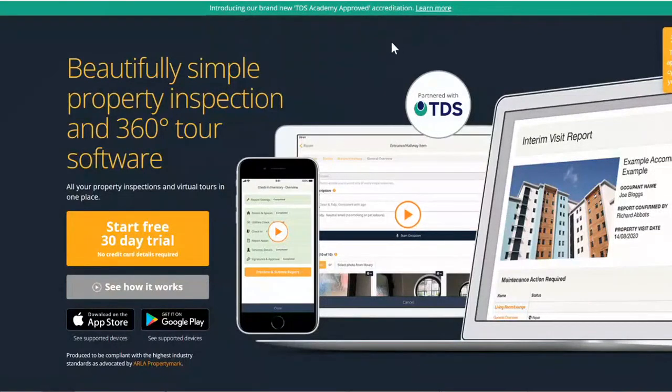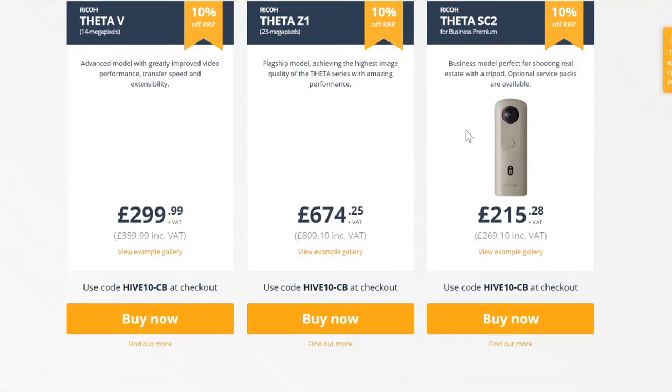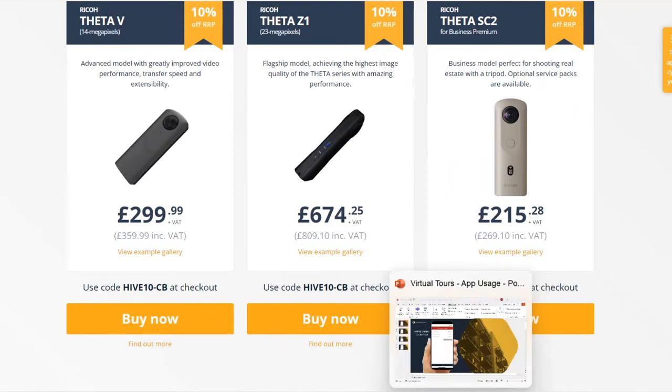My last question: how hard is it for an agent to put a virtual tour together? On Inventory Hive, you can pair a 360 camera directly to the app. As long as you've got one of the compatible 360 cameras — and the cameras don't break the bank, starting from around £215 — where some 360 cameras out there can run into the thousands. As long as you've got one of these and pair it to the Inventory Hive app, you can then go and create your virtual tour.